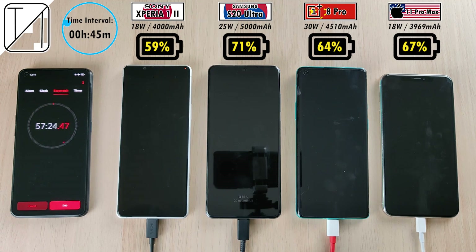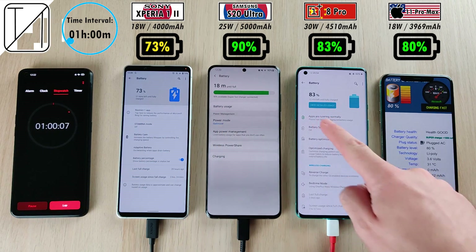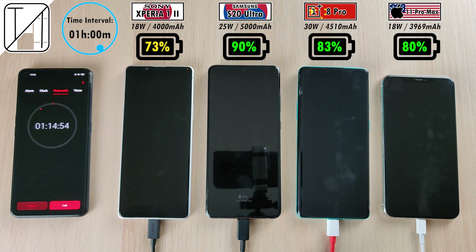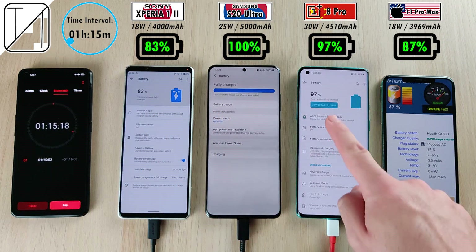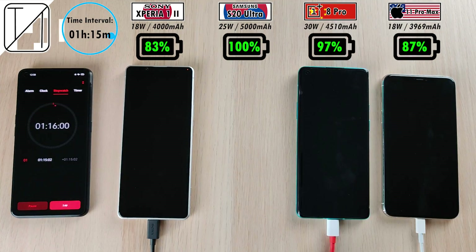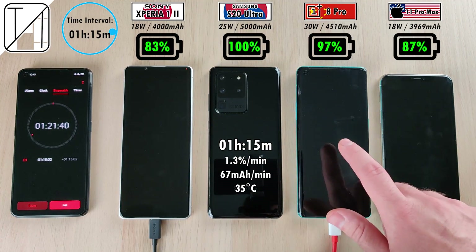Closing in on the one-hour mark: 73% on the Sony, 90% on the S20 Ultra still leading, 83% on the OnePlus 8 Pro now beating the iPhone, and 80% on the iPhone — which is known to slow down after 80%. At one hour and 15 minutes, the Samsung Galaxy S20 Ultra knocks out at 100%. Not their best result — I've seen the S20 Ultra do it in an hour and one minute with the 45-watt block — but 1.3% per minute and 67 milliamp hours per minute here.